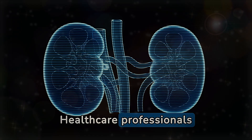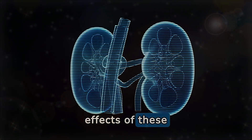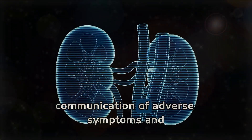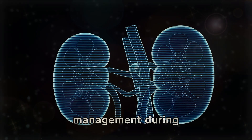Healthcare professionals should actively discuss with patients the potential renal side effects of these medications, emphasizing the importance of immediate communication of adverse symptoms and the need for careful renal health management during psychiatric treatment.